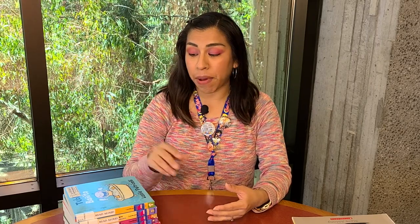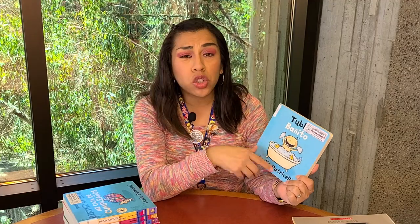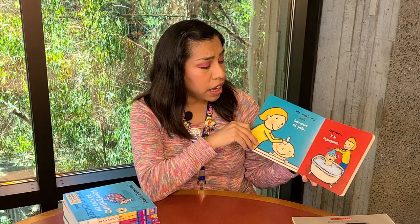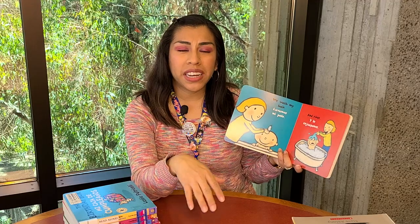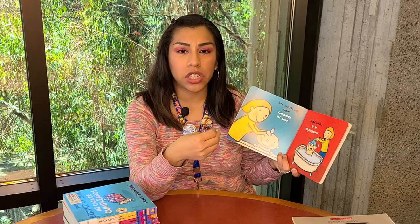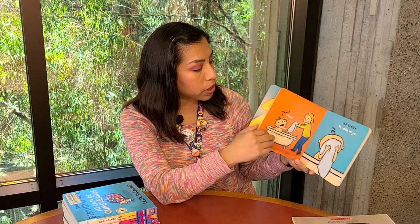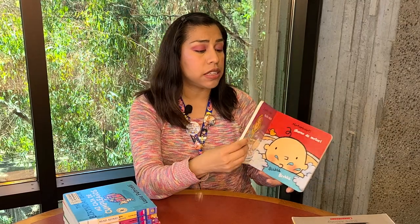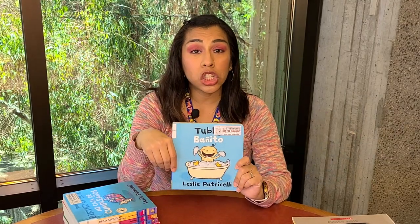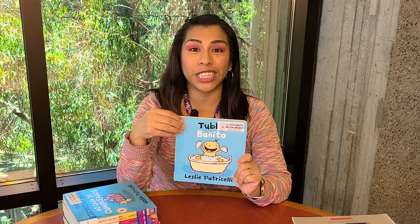The first series I'd like to recommend is by an author named Leslie Patricili. What I really enjoy about her books is that the illustrations are super cute and very eye-catching. What really catches my attention is really bright, cute illustrations. And this is something all of her books have. The story is super simple, and I love that her series comes in an English-only version, a Spanish-only version, and a bilingual version that has both the English and Spanish text.